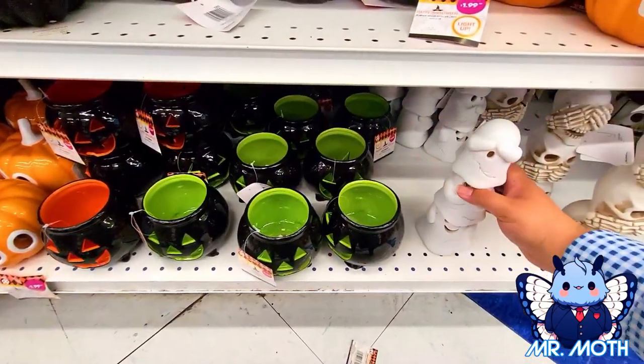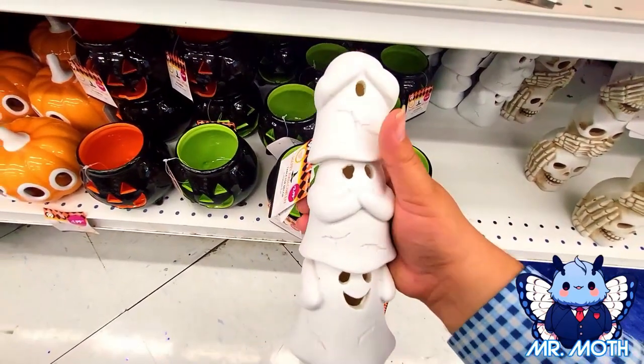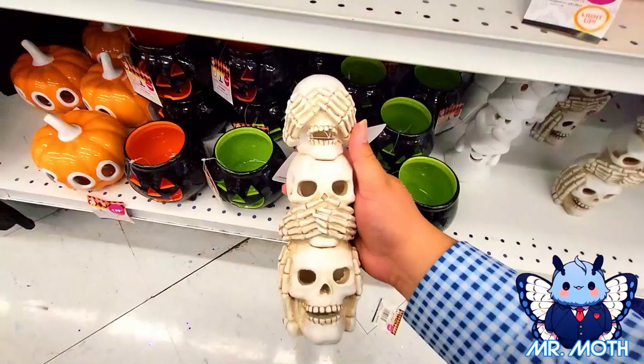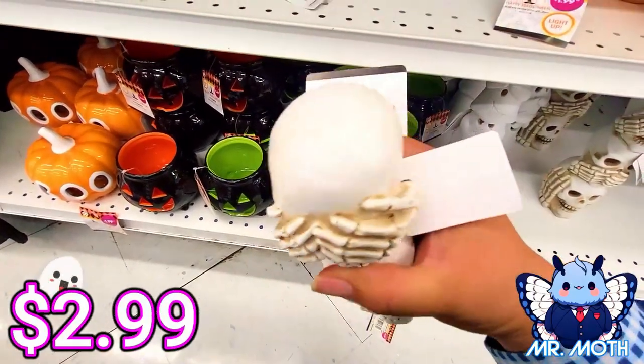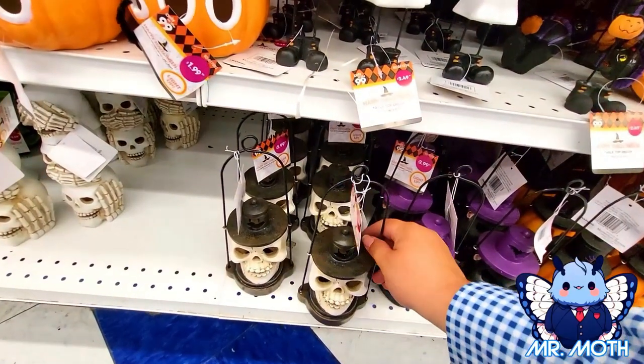We got some ghosts here — see no evil, speak no evil, hear no evil — pretty neat. I like it. 2.99. There's the skull ones — pretty cool, 2.99 as well.